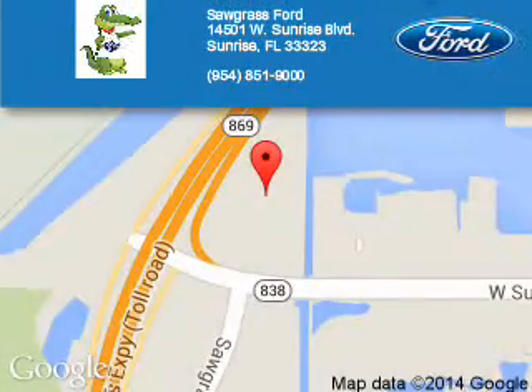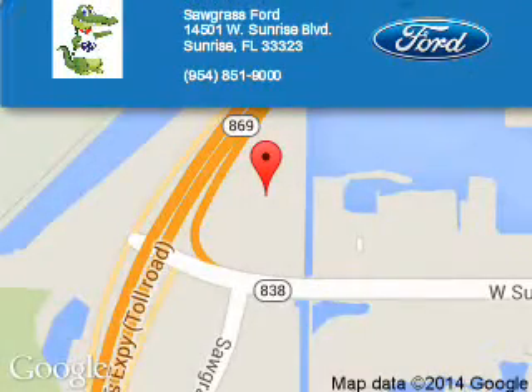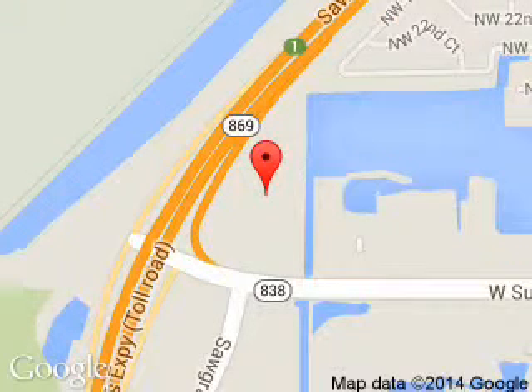Sawgrass Ford is dedicated to doing everything possible to ensure that the experience you have selecting your next vehicle is a pleasant one. We are located at 14501 West Sunrise Boulevard, Sunrise, Florida, 33323.